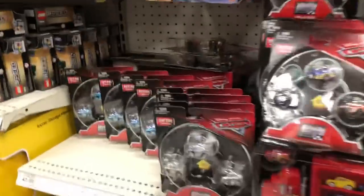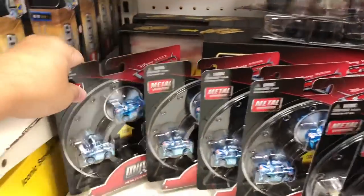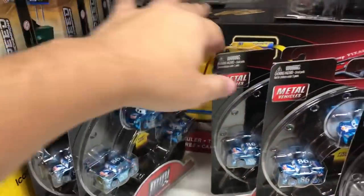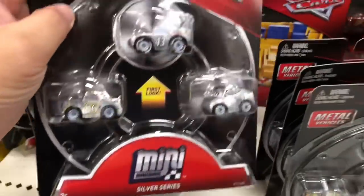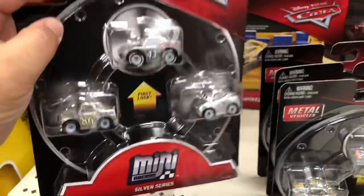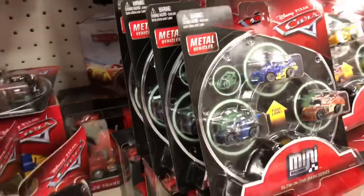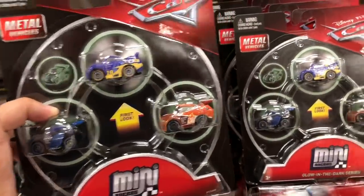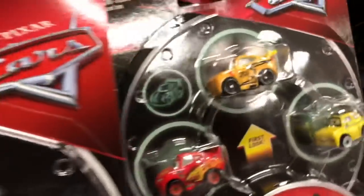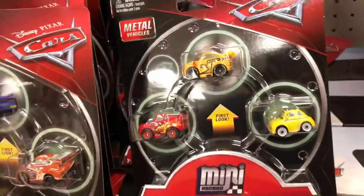I'm at the same Target where I found the mini racers and this is the most I've found. They've got four of the metallic blue ones, four of these, and there's four of the metallic silver ones. And then they have six of the glow-in-the-dark Daniel Sorves ones, and then there's three of the glow-in-the-dark Thomasville Cruiser Mirrors. This is the most I've seen so far.